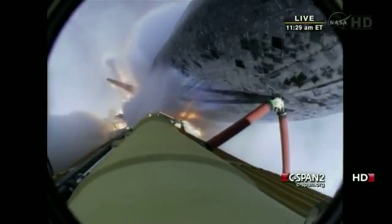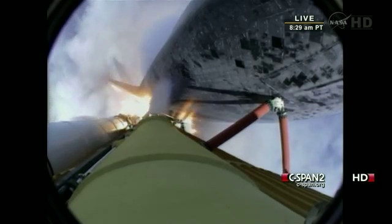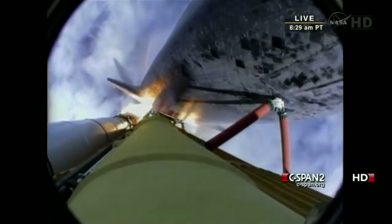Forty seconds into the flight. The three liquid fuel main engines throttling back to 72% of rated performance — engines in the bucket — reducing stress on the shuttle as it goes transonic for the final time.